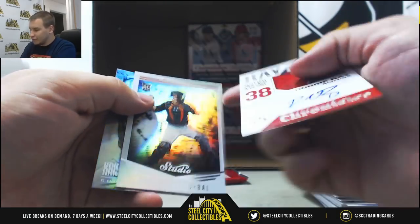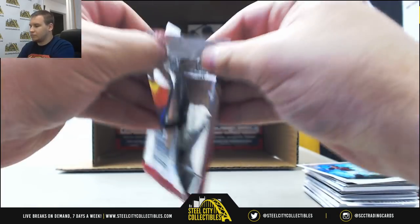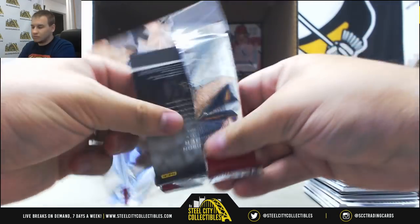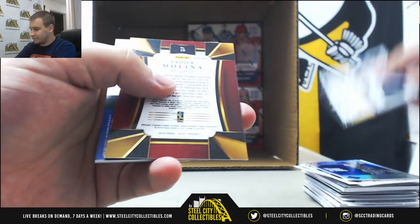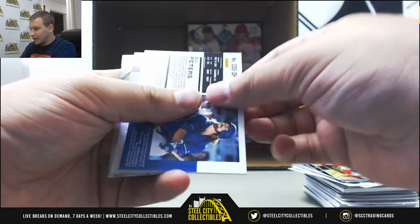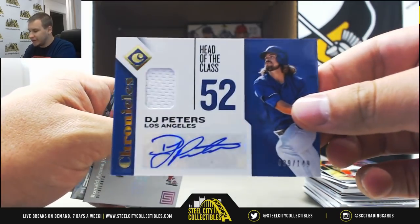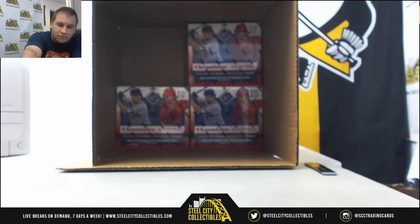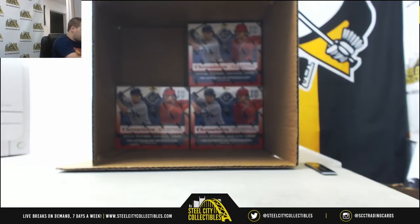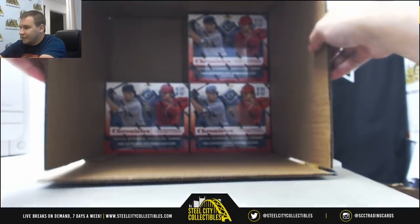And autographed Robbie Ray for the D-backs. Josh Donaldson 299. Molina. And autographed Jersey for the Dodgers to 149, DJ Peters. Alright — three boxes to go.